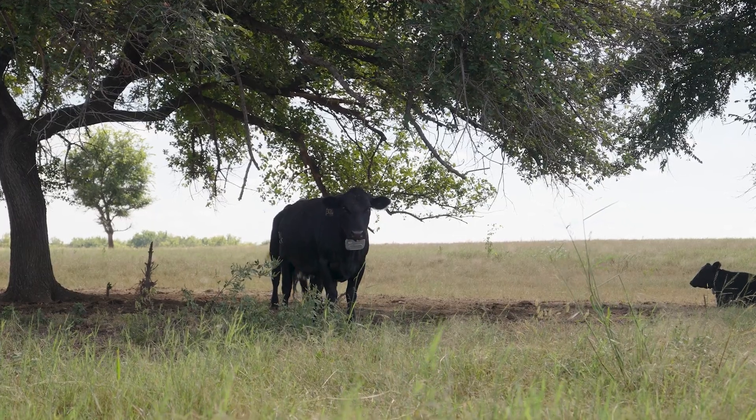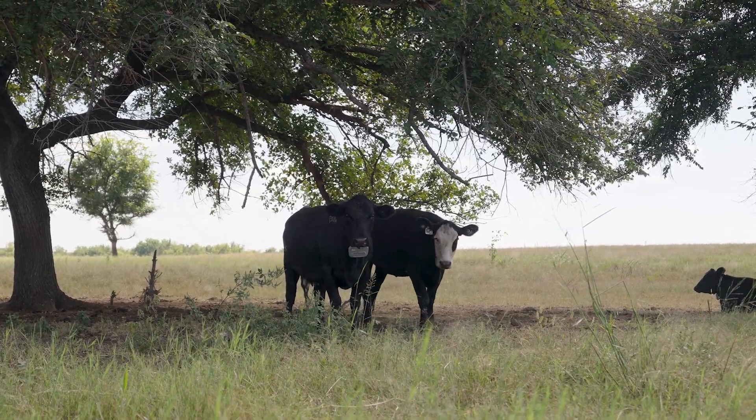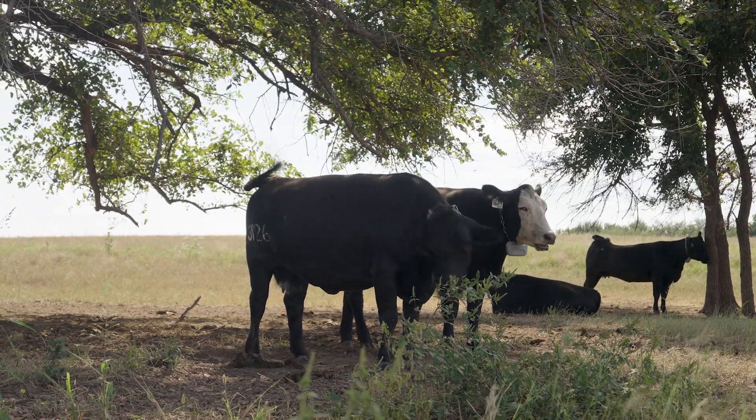On the upside, anaplasmosis typically only impacts cattle that are two years of age or older. But there are several best management practices that we can effectively use to control this disease and prevent any death loss. And with the value of cattle right now, protecting our investment and avoiding that risk of anaplasmosis, making sure that our inventory stays intact, is very important to our bottom line.